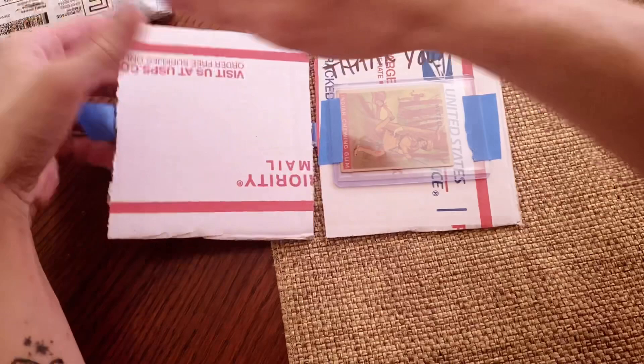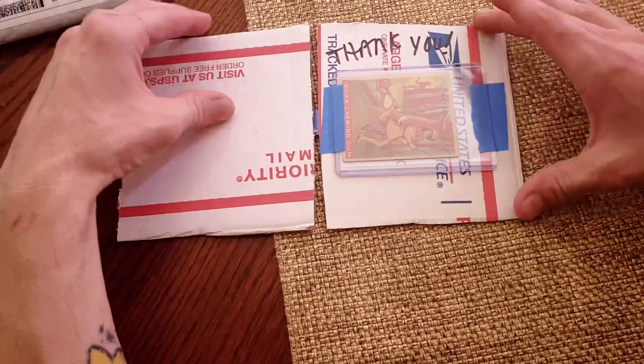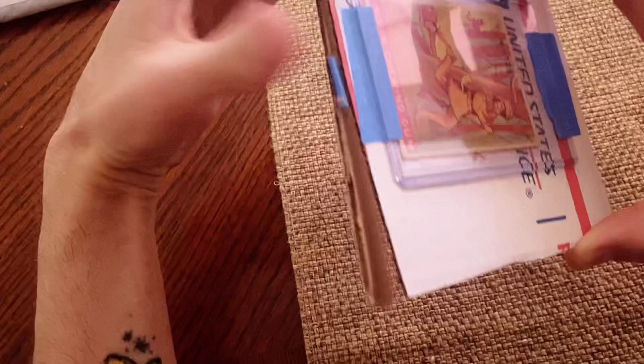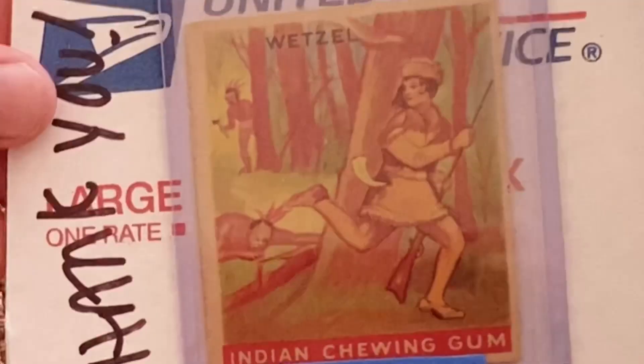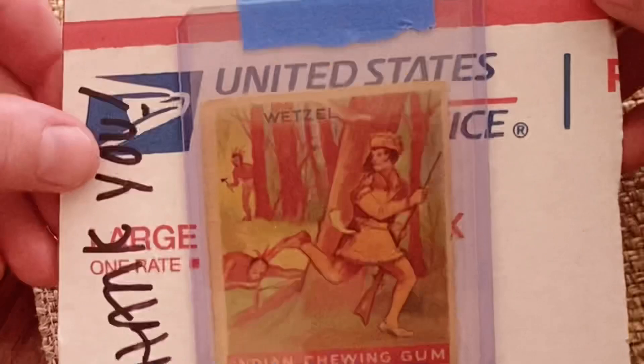I'm going to go on a limb and say this is a more rare card inside of this set. A nice little thank you card — thank you so much. Immediately I noticed that this card is definitely small, smaller than a regular baseball card. Aged. Look at the Indian in the background — he's stalking Lewis. He thinks he's got him. I don't think so, buddy.